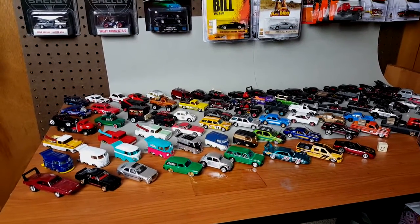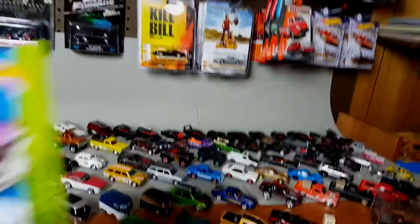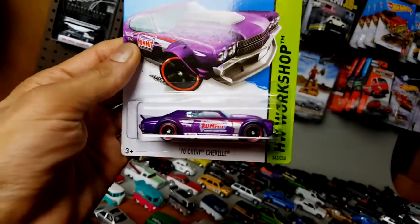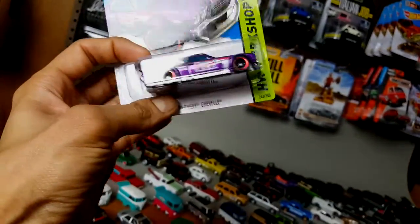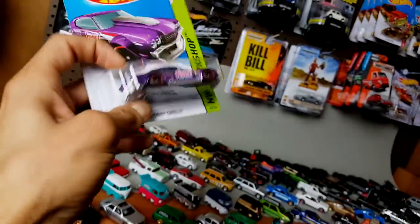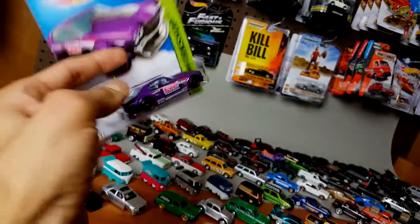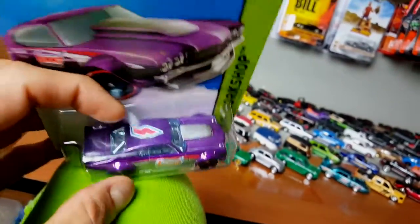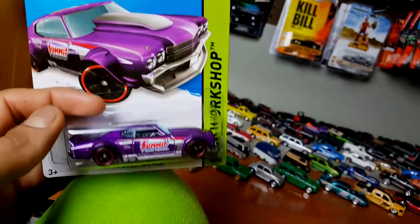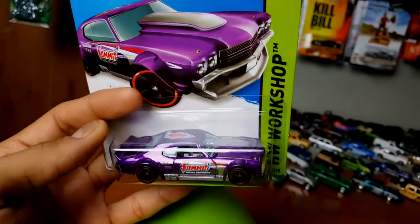The very first video I made — I was very excited and thrilled about making it. It deserved a video because it was the very first super I had ever found. I went to a Walmart, found a dump bin, and just kept looking through every single car. I had no idea this was a super, so I had a stockpile of these Chevy Chevelles. As I was putting them back I noticed the difference between the super and the regular, which is the tampo on the top. I first thought it was a variation, then I realized it was a TH — I just could not believe it.